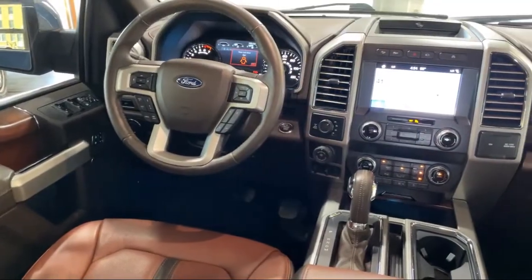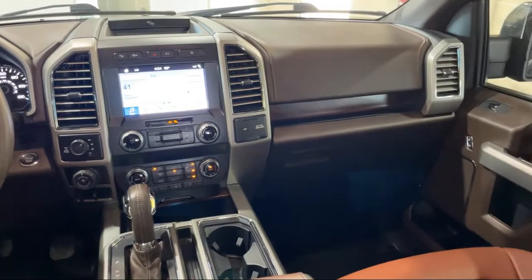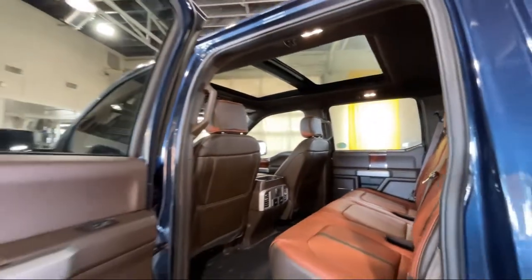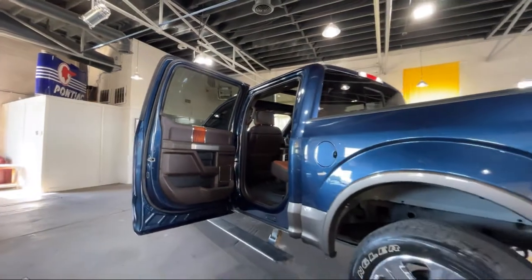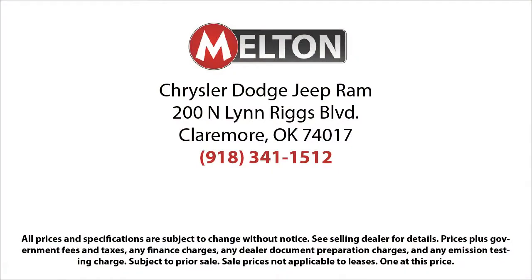For over 75 years, the Melton name has become synonymous with hassle-free car buying. We kind of invented the concept. Our prices are posted, our cars are unlocked, and we offer solo test drives. We have earned the coveted JD Power Customer First Award for Excellence, and have won the Customer Satisfaction Award for Oklahoma three years running. Come see why our customers say, I drive Melton.